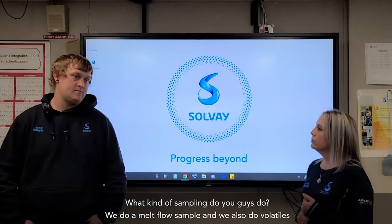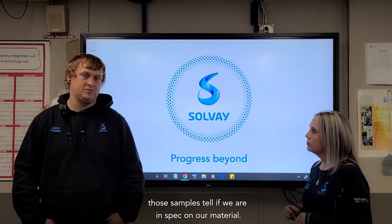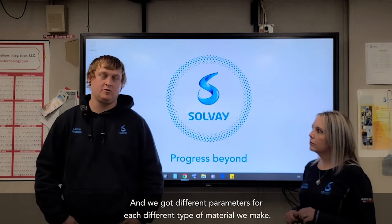What kind of sampling do you guys do? We do a melt flow sample and we also do volatiles. Those samples tell us if we are in spec on our material, and we've got different parameters for each different type of material we make.